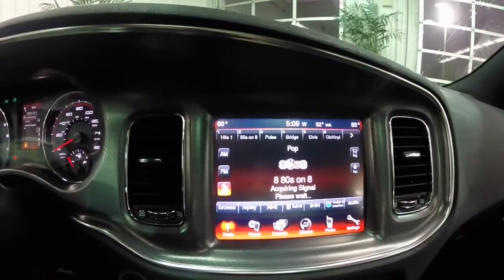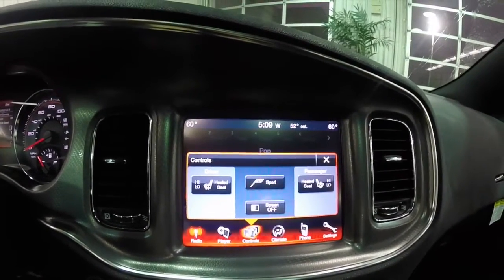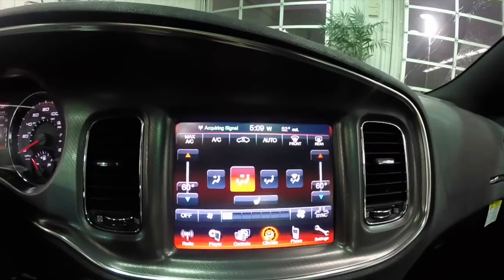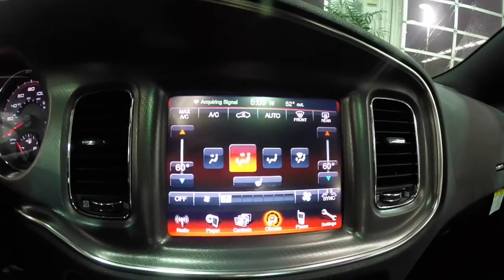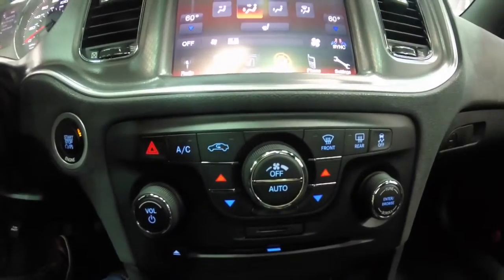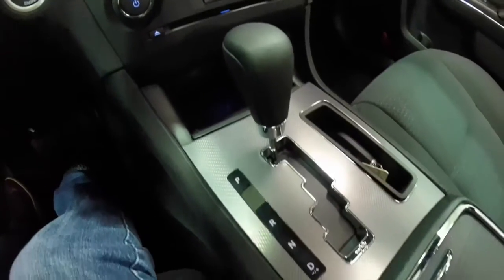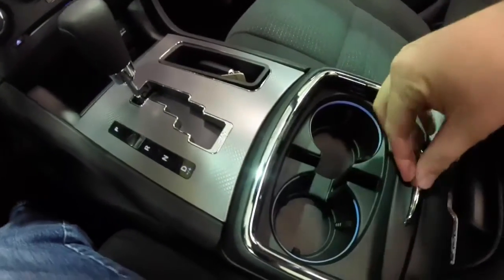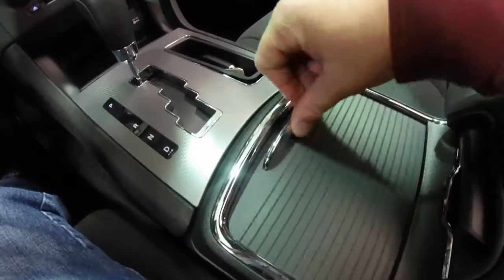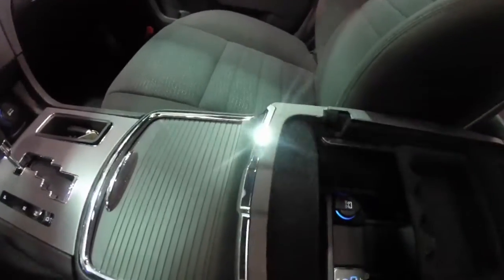This does have the 8.4 inch touch screen display. It does have heated front seats. It also has dual zone automatic climate control. Down below, your climate and your audio controls are replicated below. Dual front illuminated cup holders. A nice deep storage well that has auxiliary, USB and a 12 volt power point.